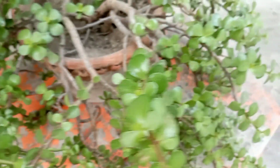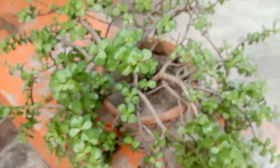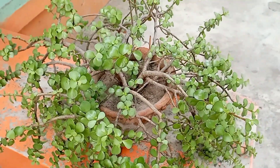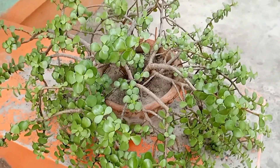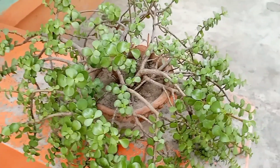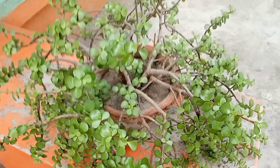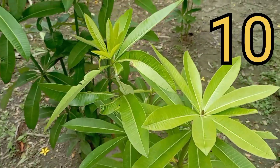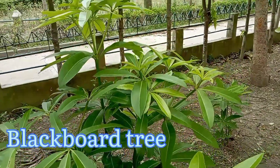The next one is Crassula Ovata, or the Jade Plant. It actually improves indoor air quality — according to New York State University research, a Jade Plant can remove volatile organic compounds like formaldehyde, acetone, and benzene. It also increases humidity. For skin wounds, Jade Plant juice is applied overnight for three days. Traditional Chinese medicine has also mentioned the Jade Plant as a diabetes remedy.